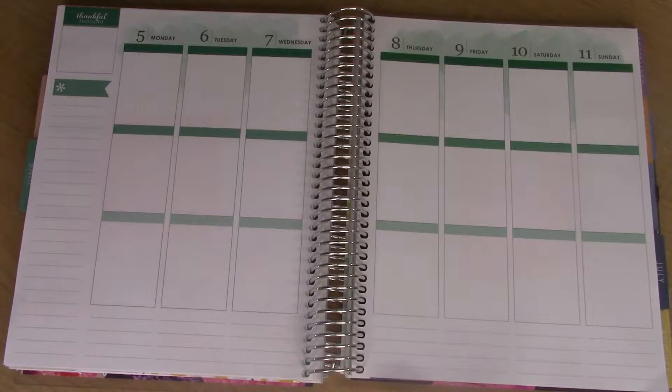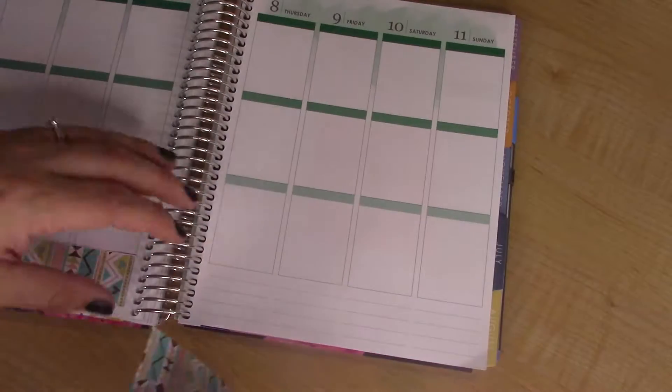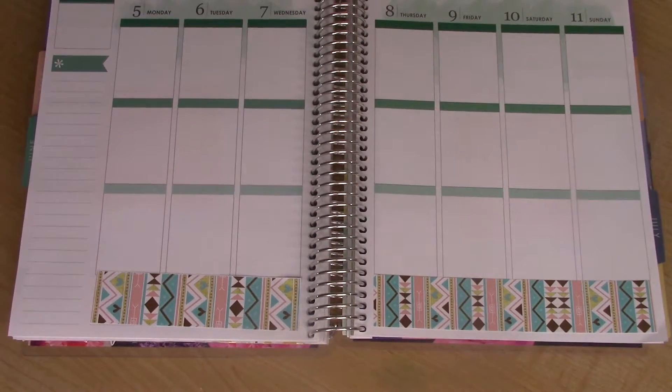I am pre-filming this because I was due to have my baby in mid-May. I don't know the exact date when she actually arrived, but check out my social media and you'll know. I pre-filmed some planner videos so that you guys would have content to watch while I'm on maternity leave.